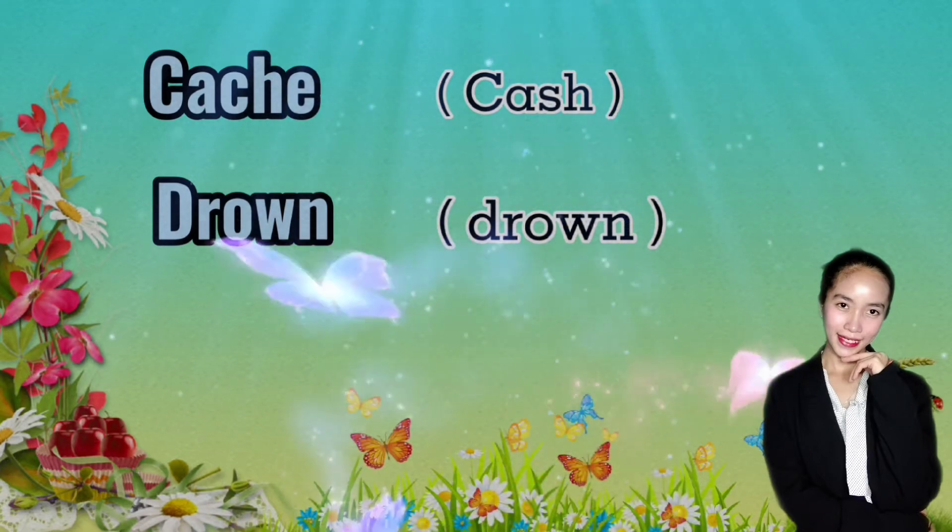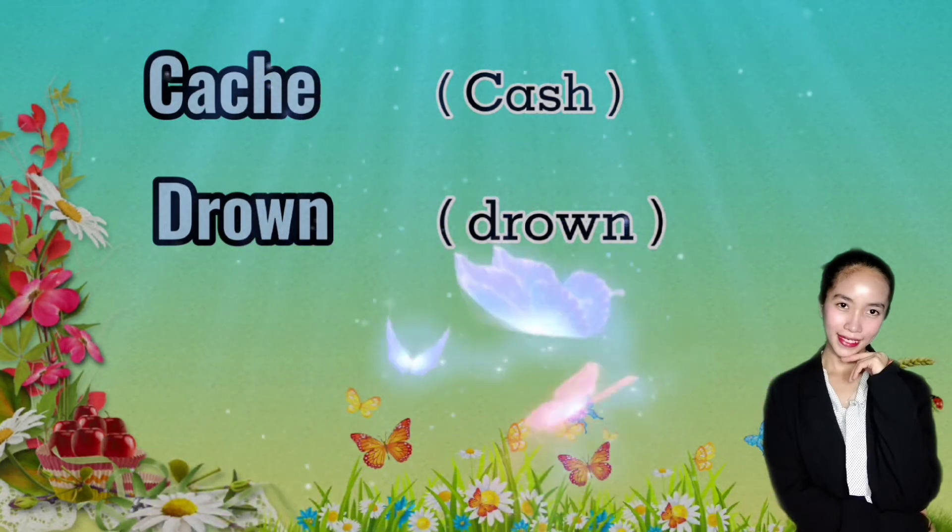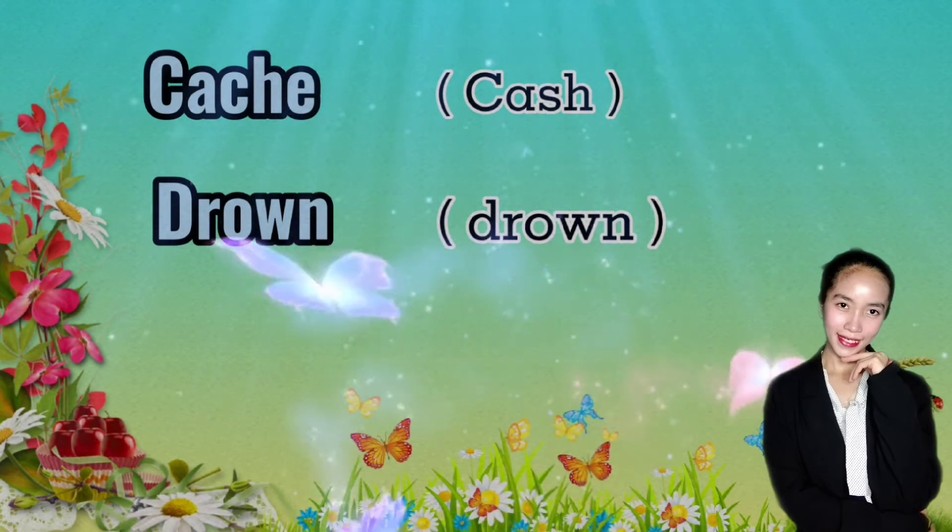Drown. It's not 'drowned' in the present tense. You add the D only to the past tense — 'drowned' — and the past participle.